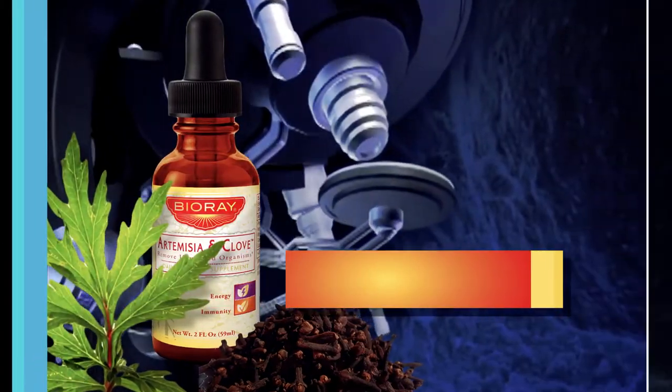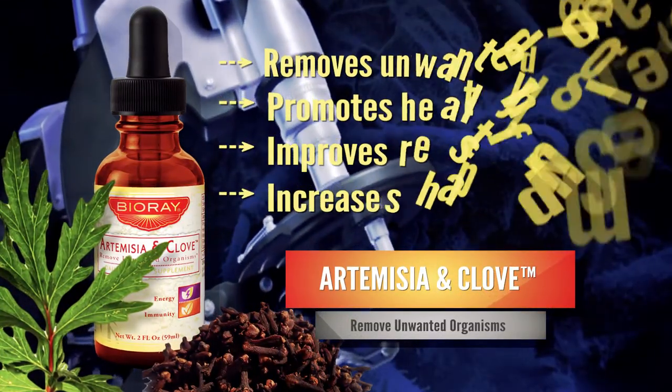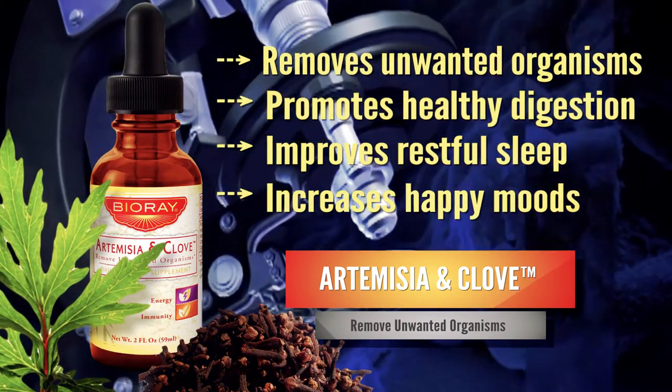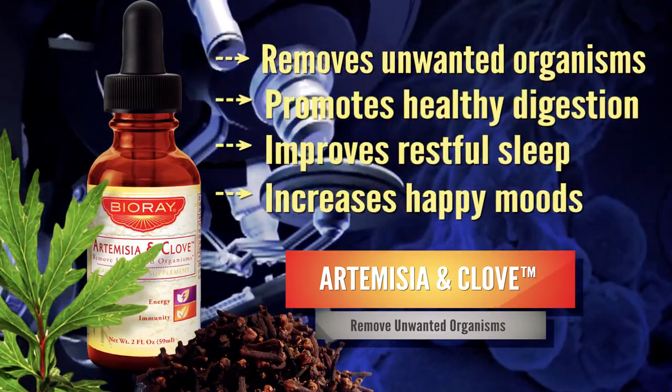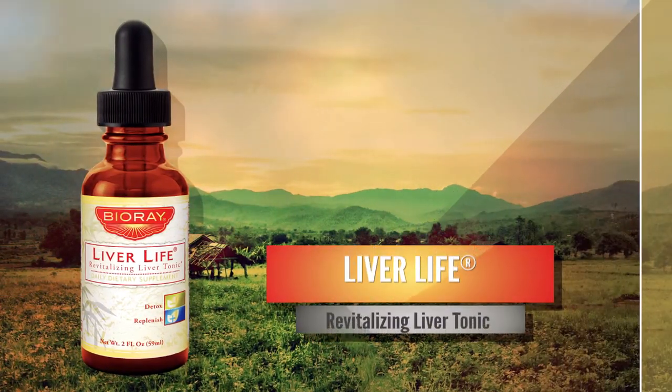Artemisia and Clove: this carefully buffered, broad-spectrum herbal tonic safely removes undesirable organisms, promotes healthy digestion, improves restful sleep, and supports good mood. Liver Life: this revitalizing liver tonic naturally deep-cleans,